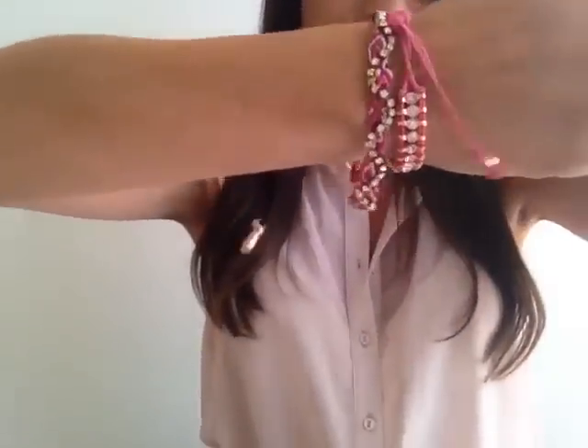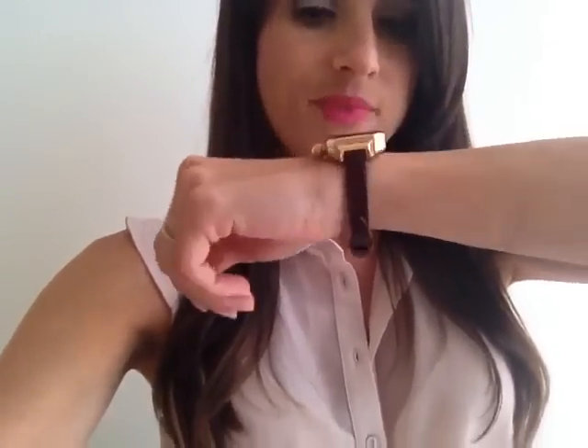My pink Christian Louboutin peep-toe heels. A couple of bracelets — Max and Chloe, and an Etika bracelet. And my new Miami Beach collection Glam Rock Watch, because I love these watches. Look at the thin band, it's just so cute. And a fun rose gold face. Love it.